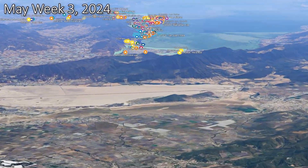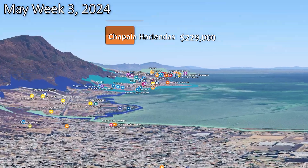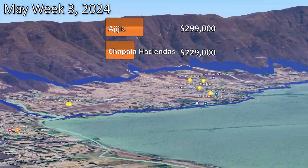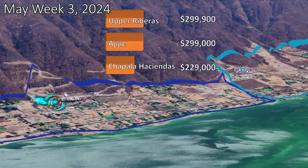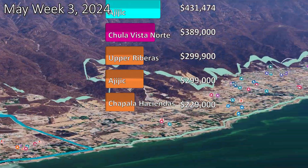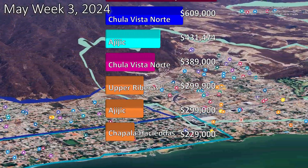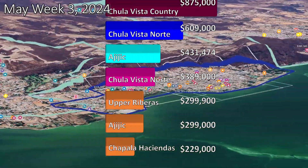This week we're going to present you 7 new listings offered in 4 different areas and 6 different price ranges, starting at $229,000 in Chapala Haciendas, up to $875,000 in Chula Vista Country.